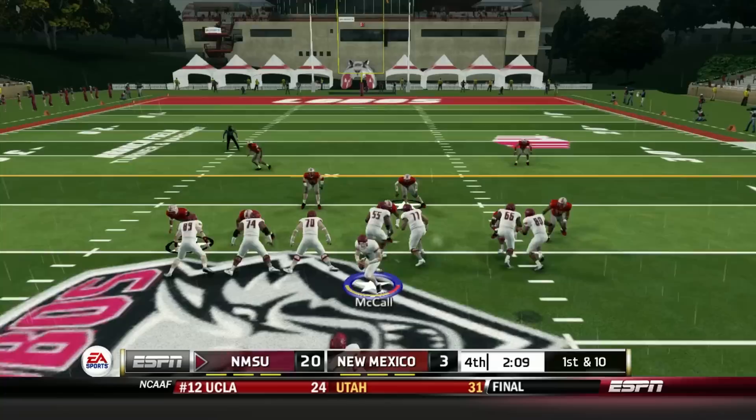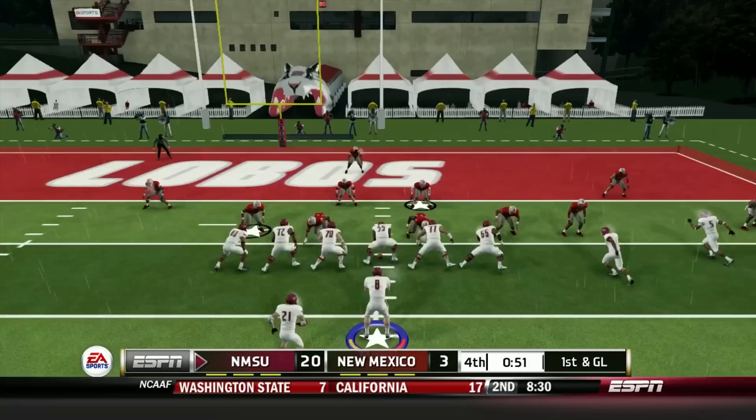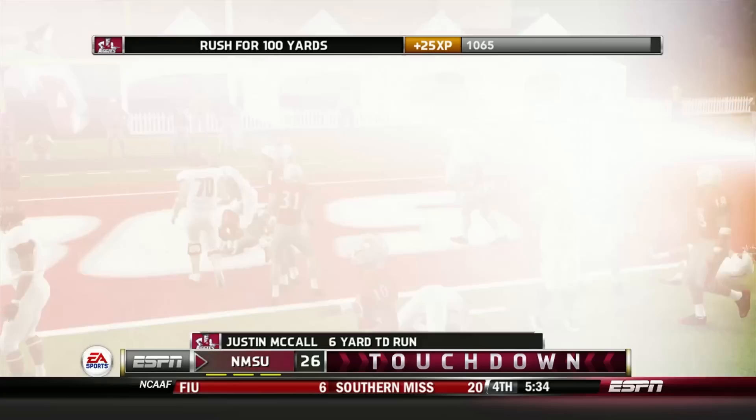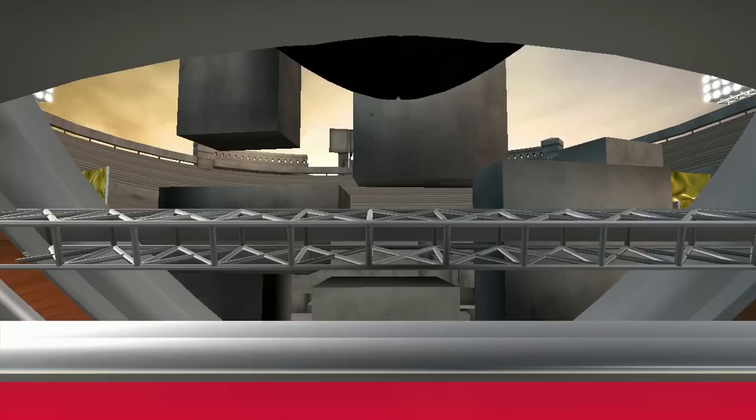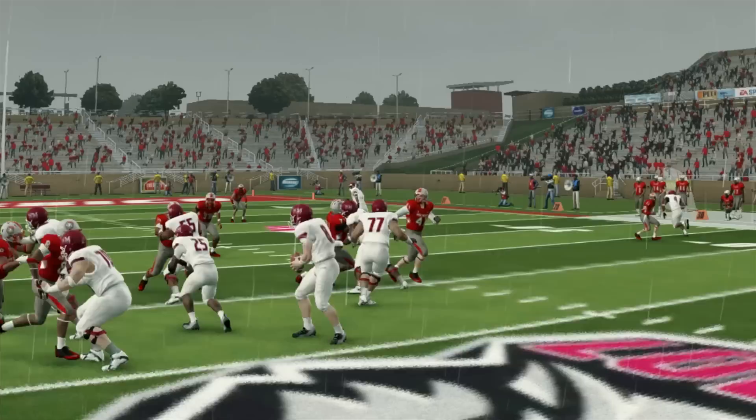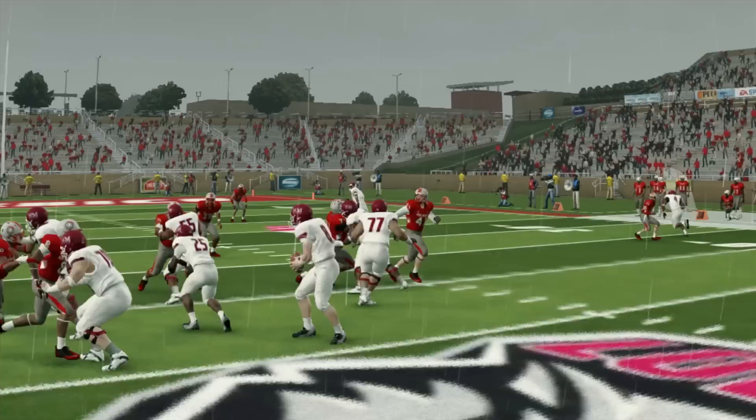We get the ball back and decide to flex on our rivals a little bit, gashing them up the middle with Bobby Mullins, before Justin McCall shows that the quickest way to the end zone is a straight line — his second TD run of the game and fourth in total. After a tough few weeks, our junior quarterback bounces back and earns a well-deserved player of the game award. More importantly, we notch our second win of the season, and Christine Aguilera has assured me, anonymously of course, that she'll keep cutting checks for our football team.